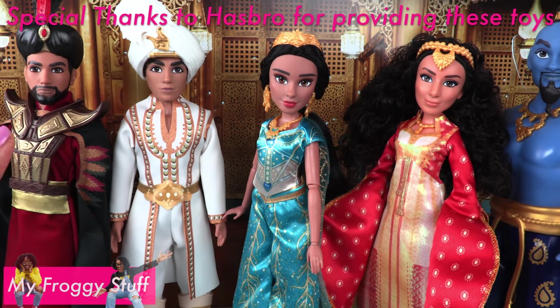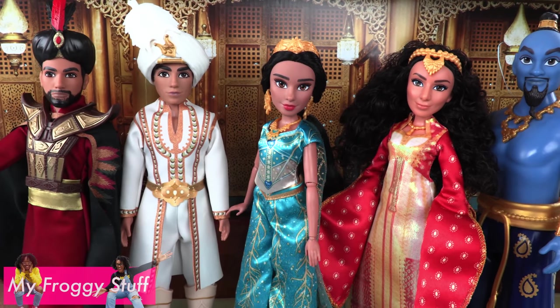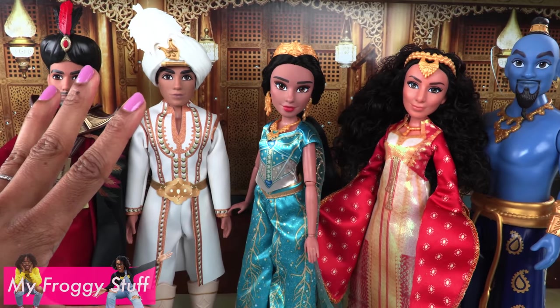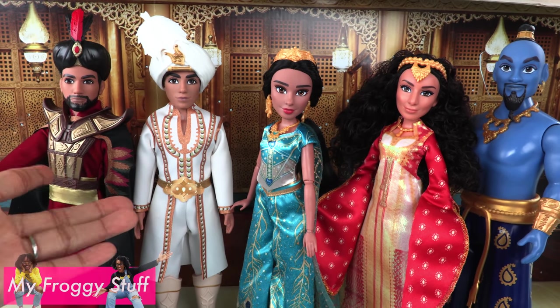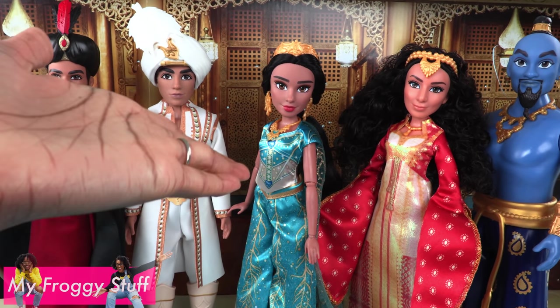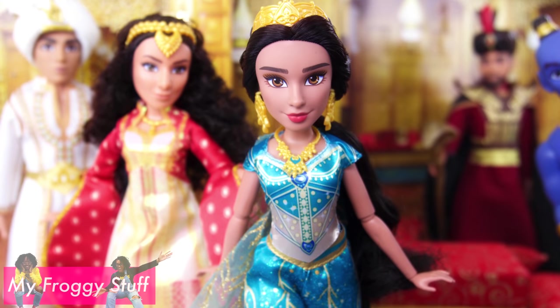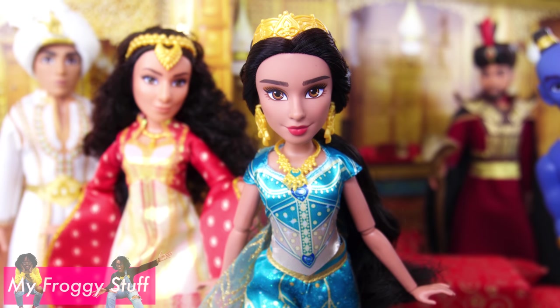Thank you for joining us while we took a look at the Agrabah collection. Like, comment, share, and subscribe. Don't forget to ring the bell and follow us on Instagram at MyFroggyStuff and TheFrogVlog. We will see you next time for another Unbox Daily. And that's our collection for now. Bye!